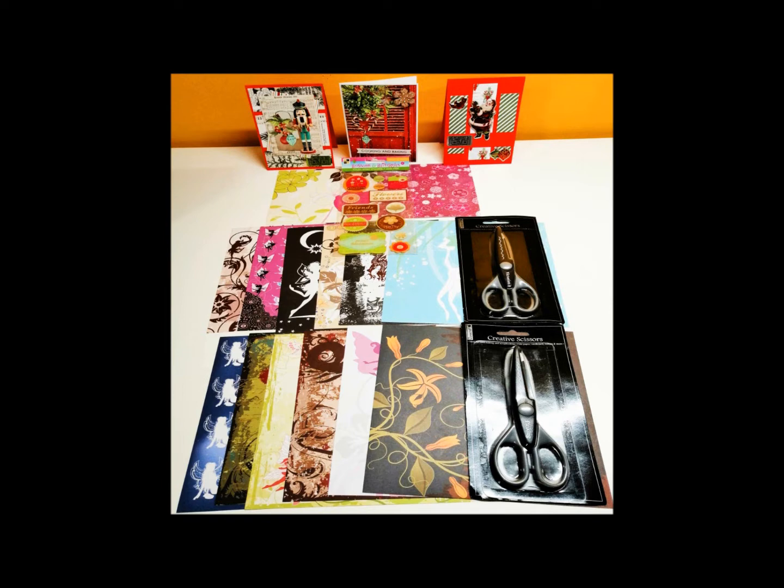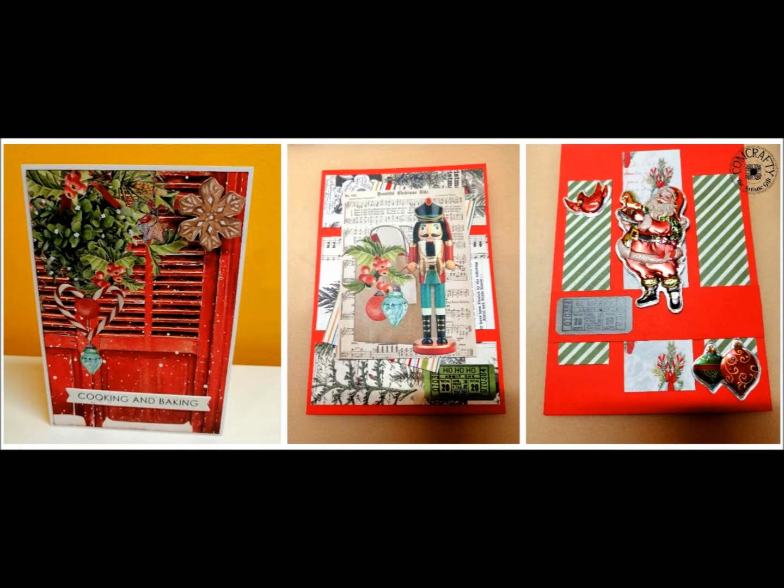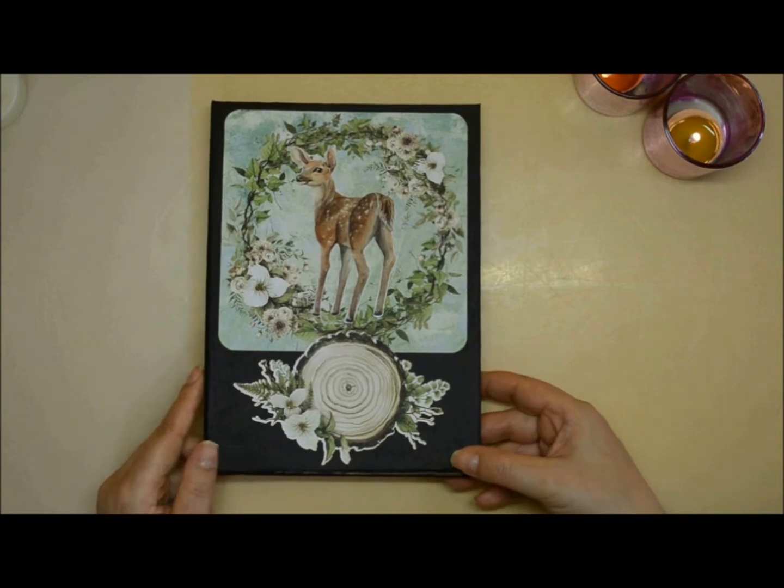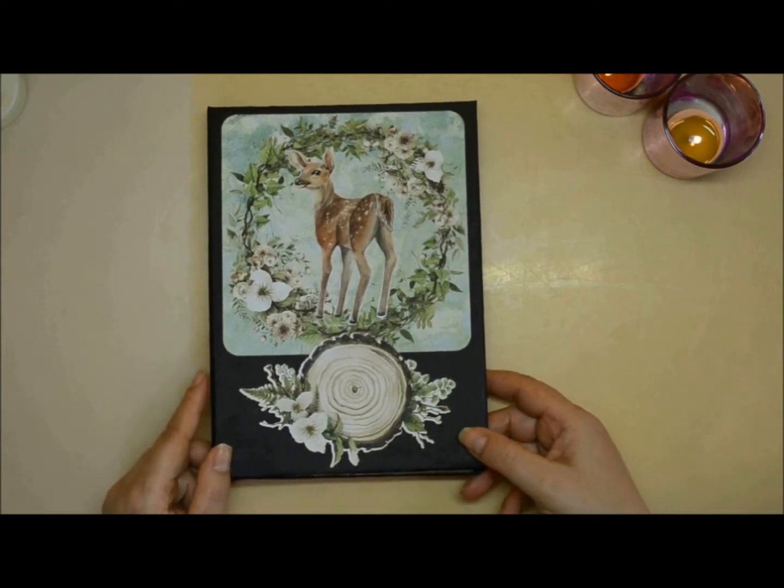And that is all you have to do. I wish you a lot of fun and good luck — I can't wait to show you what I have created this year. So welcome to the fourth day from the series Seven Jolly Days of Christmas 2021.